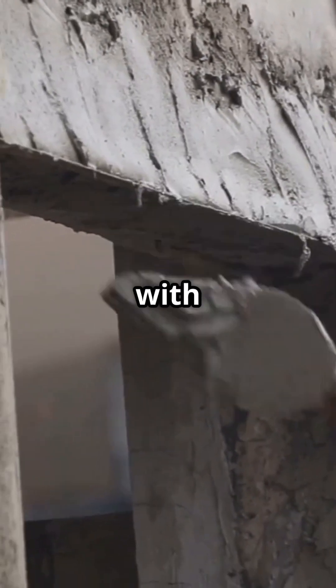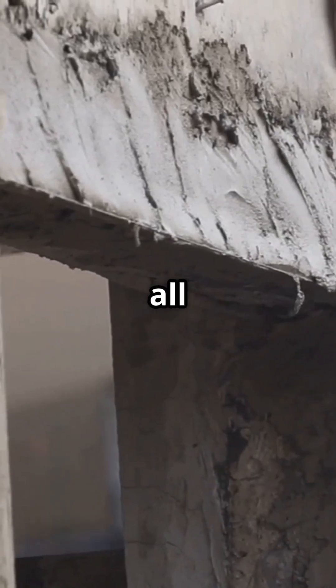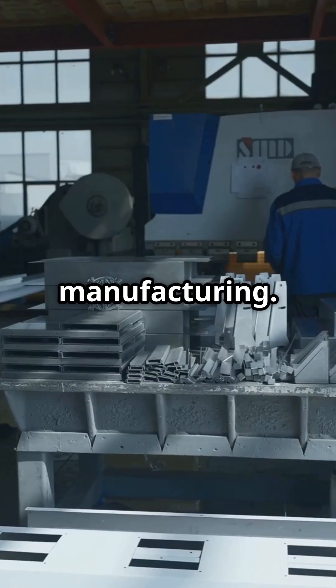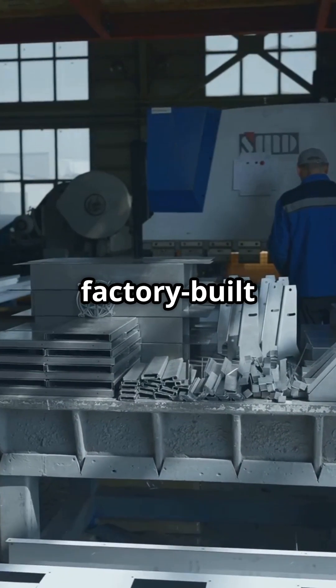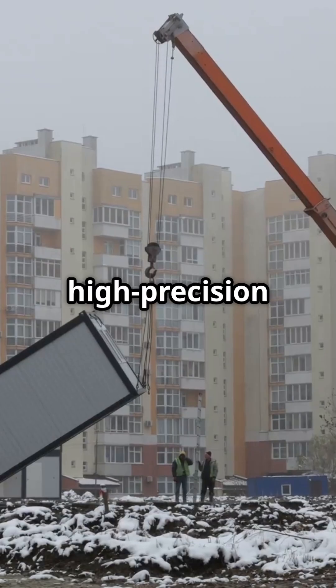Now contrast that with modern methods of construction, or MMC. It's all about innovation, prefabrication, modular design and off-site manufacturing. Imagine factory-built components arriving at a site, ready to assemble like high-precision Lego.